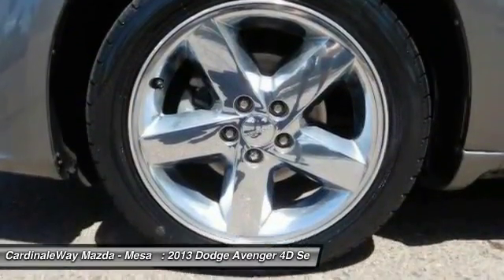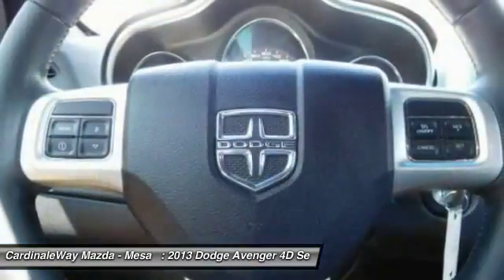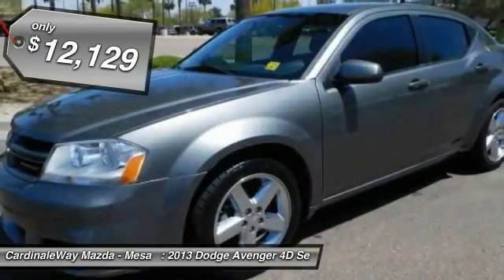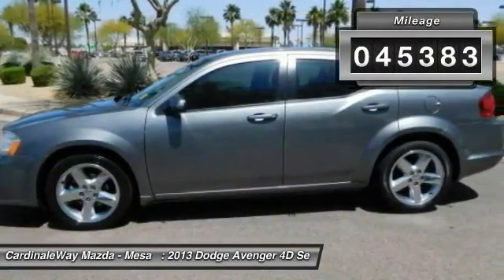Surprisingly roomy, with the Avenger you can have the sporty looking car you want and still get the storage space you need, and is priced below $15,000. This vehicle has less than 50,000 miles.